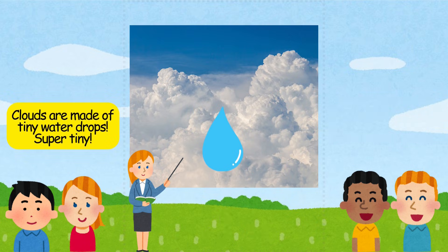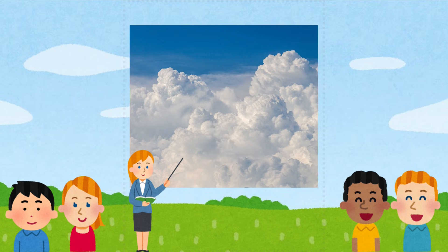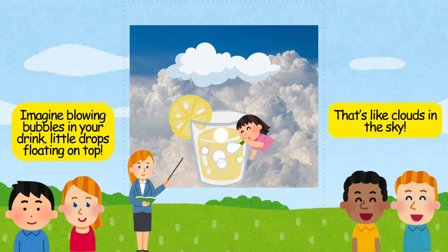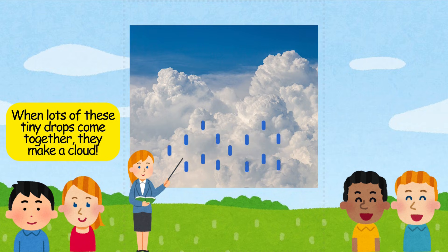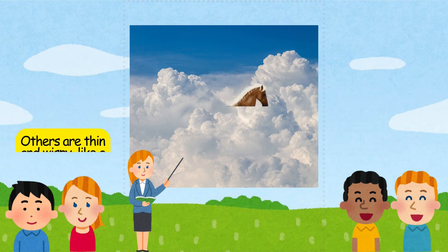Clouds are made of tiny water drops — super tiny, so tiny that they float in the air. Imagine blowing bubbles in your drink, little drops floating on top. That's like clouds in the sky. When lots of these tiny drops come together, they make a cloud. Some clouds are big and puffy like pillows; others are thin and wispy, like a horse's tail.